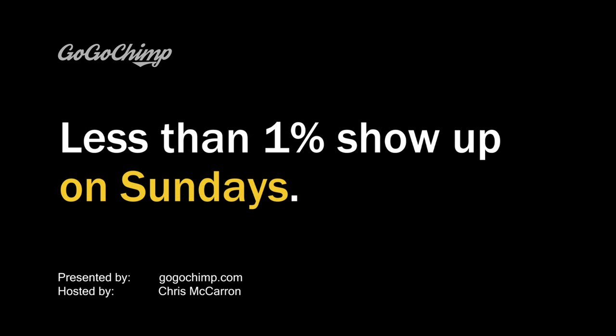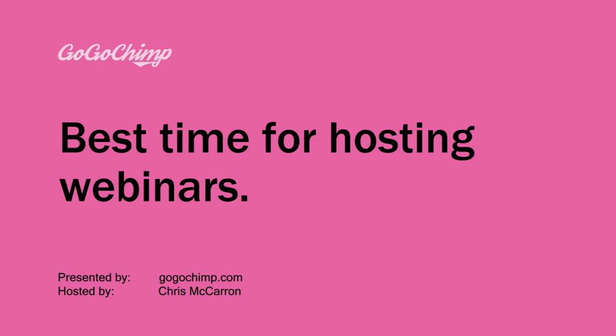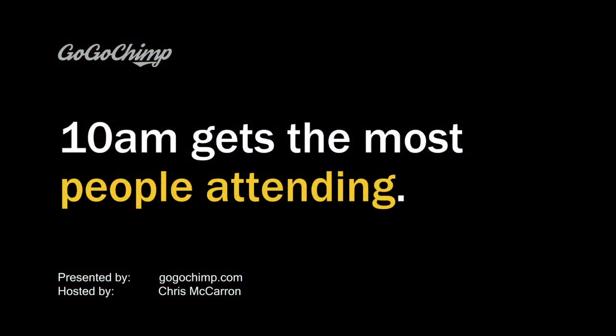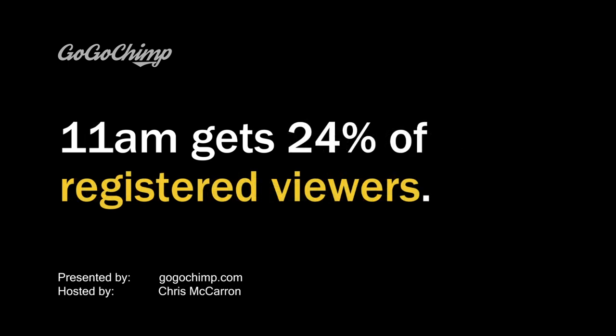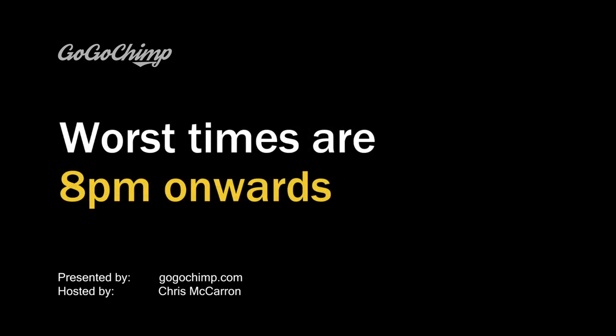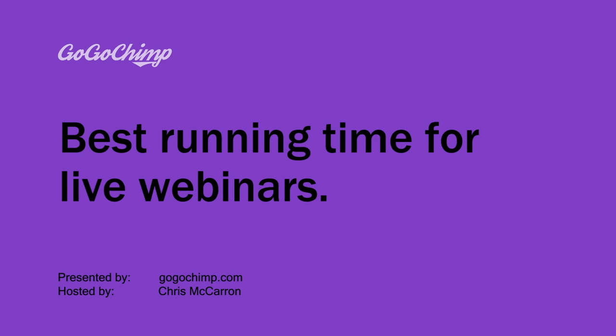On a Sunday, less than 1% will turn up. What time attracts the most attendees? 10am and 11am perform the best by far — 10am attracts the most attendees, while 11am accounts for 24%. When scheduling your webinar, aim for these times to maximise attendance. The absolute worst times are 8pm, 9pm, 10pm, and 11pm.